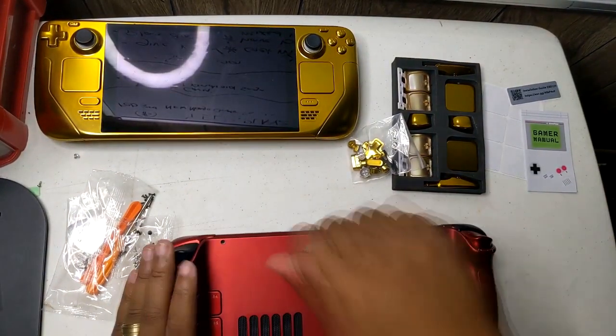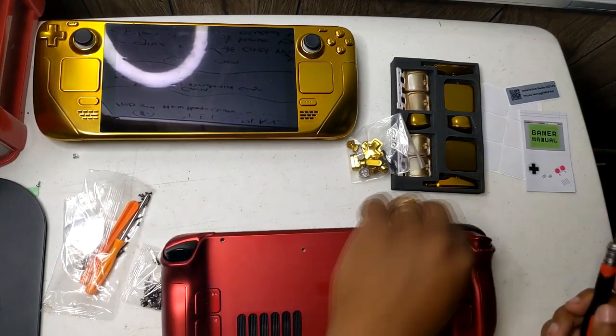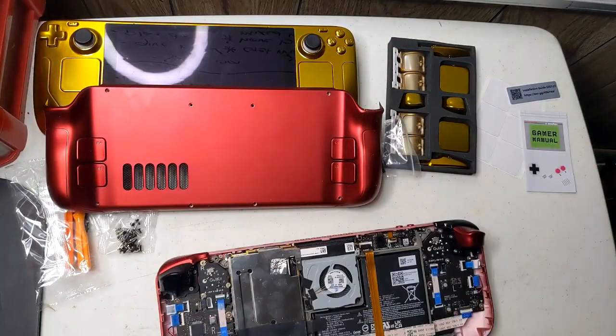A brand new Steam Deck beta client update just dropped, and it brings a super useful feature that could actually extend the deck's battery life. We're about to break this down.